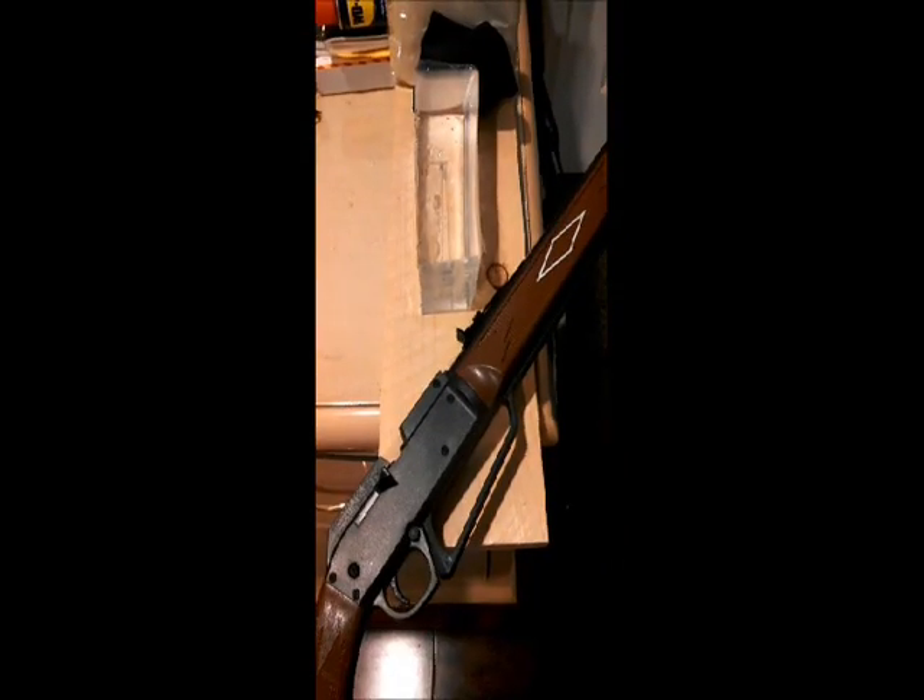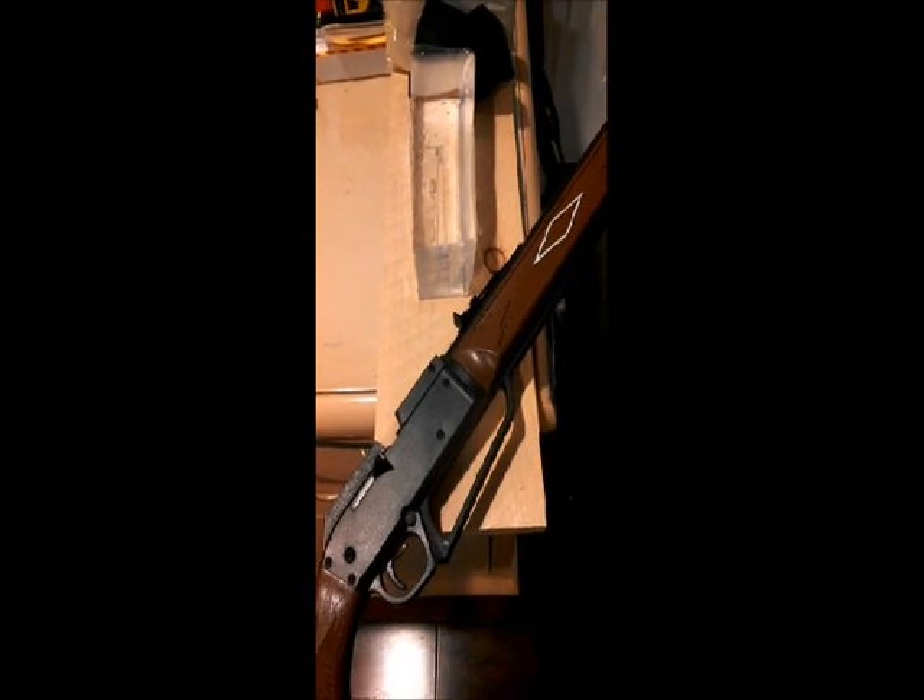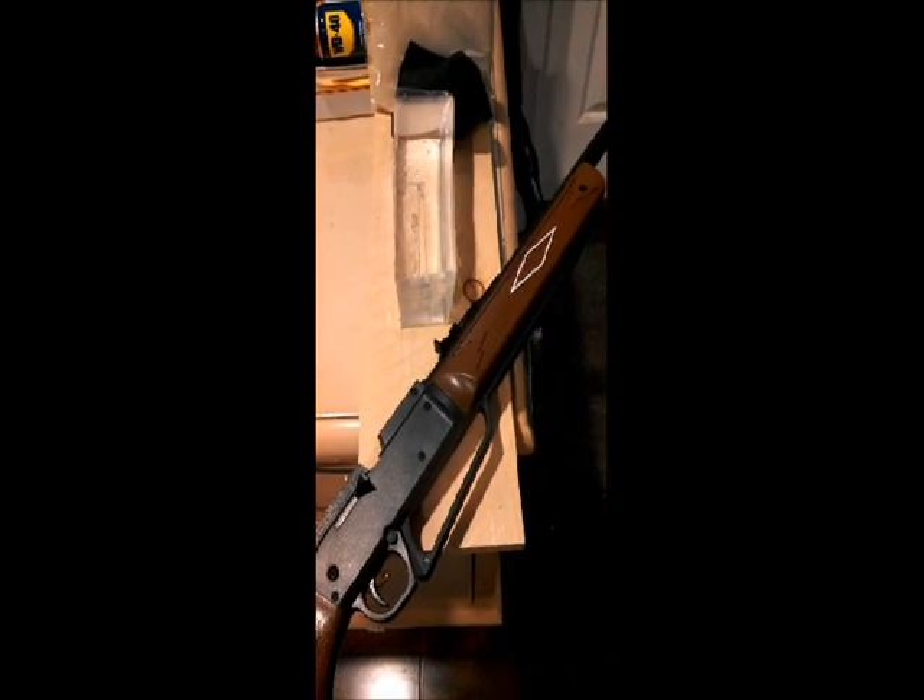So there you have it, guys. If any of you are planning to buy this as a gift for a kid, make sure you teach them all the rules of gun safety.